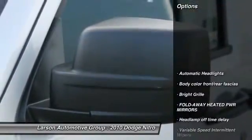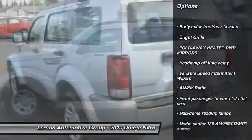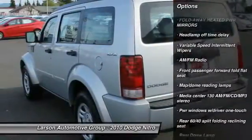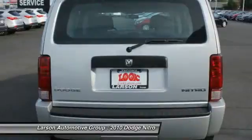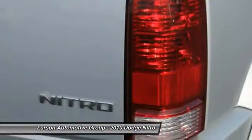Here are some of this vehicle's great options: anti-lock braking system, adjustable steering wheel, power steering, air conditioning, front floor mats, four-wheel drive, four-wheel disc brakes, rear defrost, CD player, fog lamps.